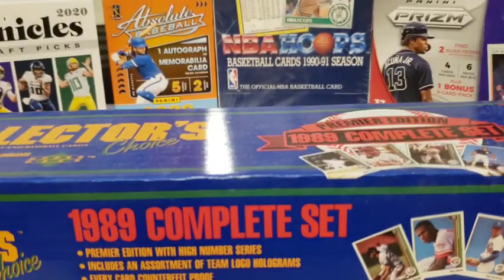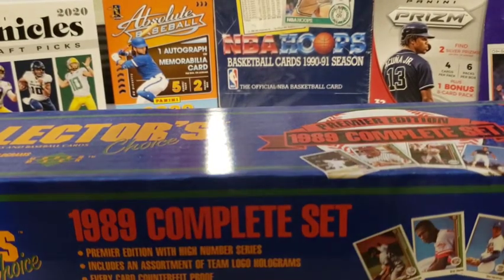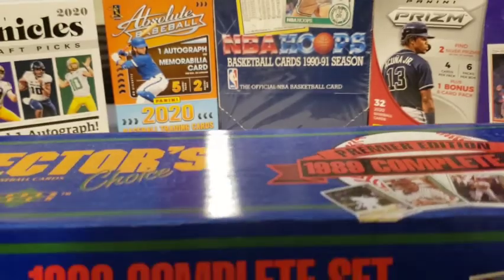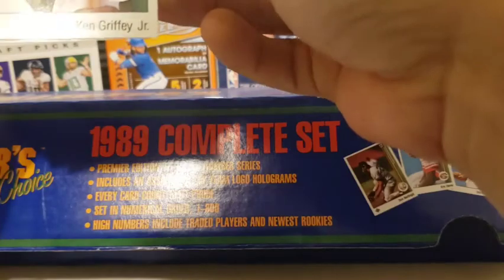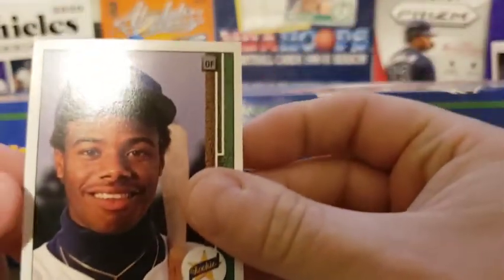Okay, here it is. I'm going to take this out — let's see what we got. There are some spacers here... and there it is!